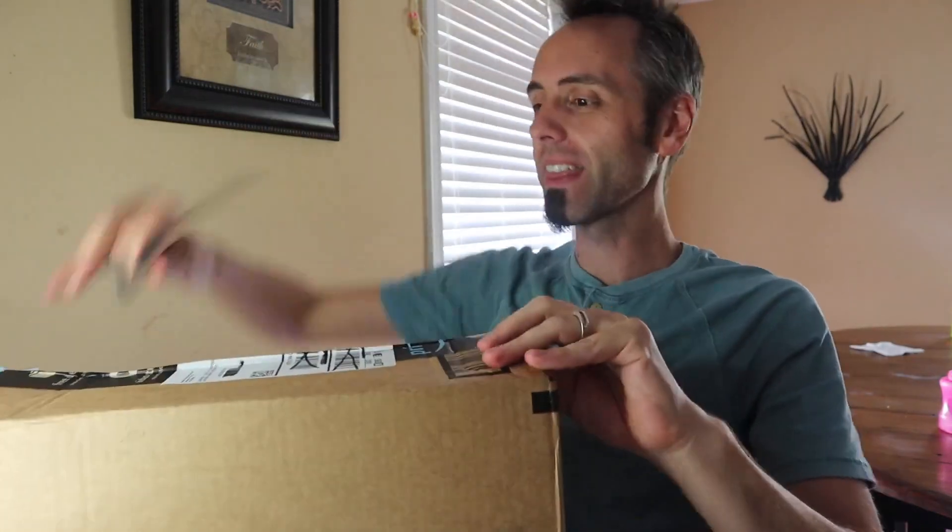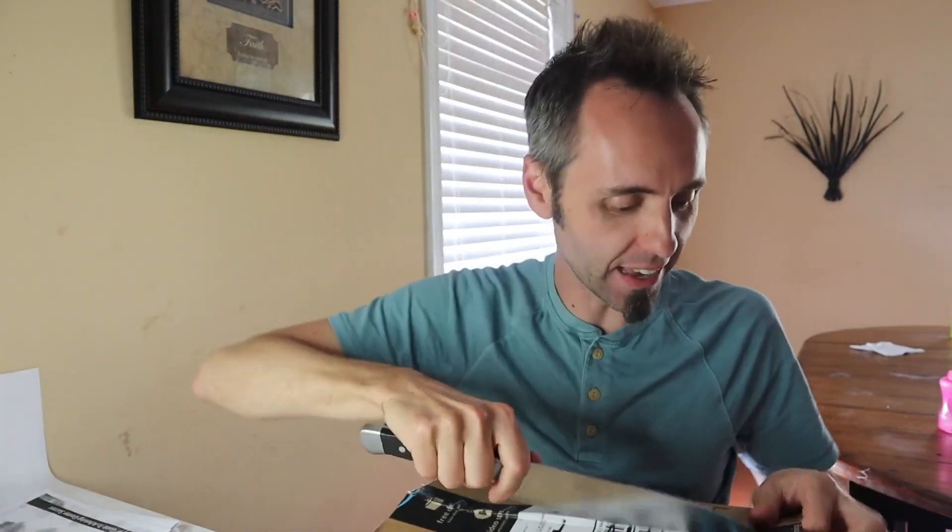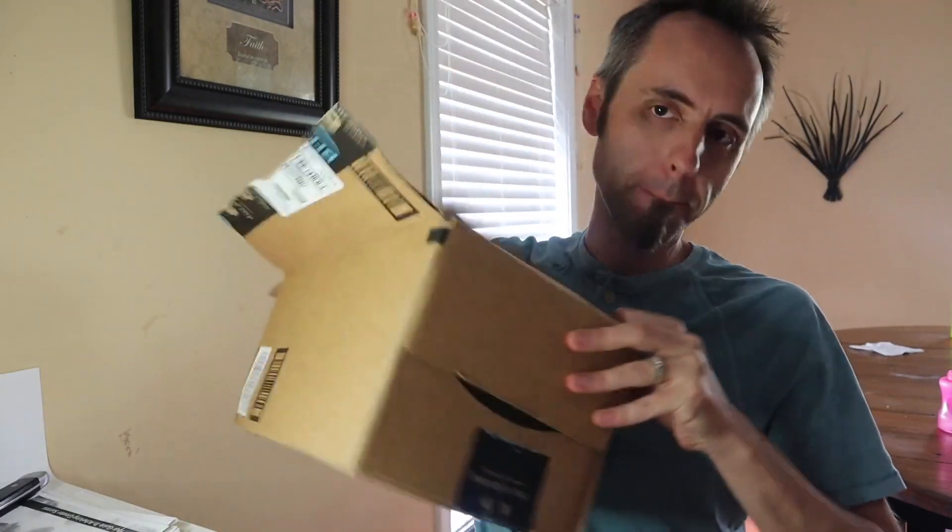This is the toy that every kid will get at some point. We got a box in a box — let's see what we got in here.